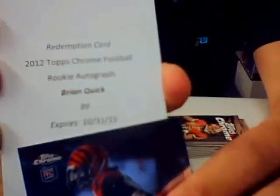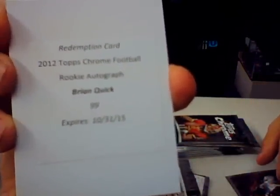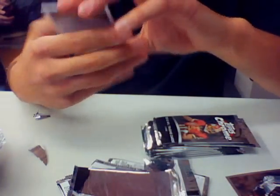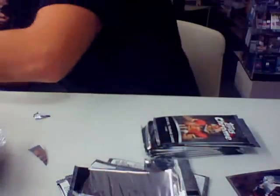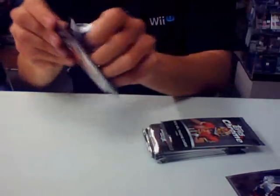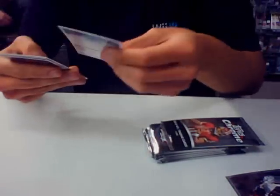Brian Quick — 2012 Topps Chrome rookie autograph, Brian Quick, out of 99. That's 50 cents. Oh, the Rams. It's the Rams. That's a sweet one, L.A. Rams.